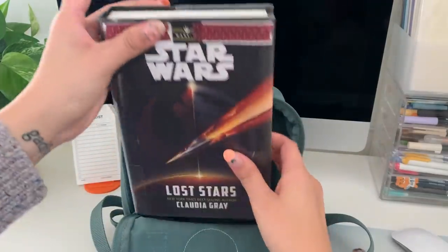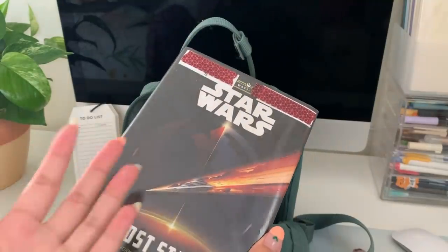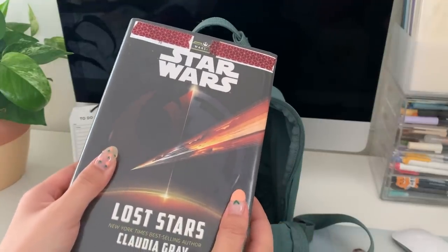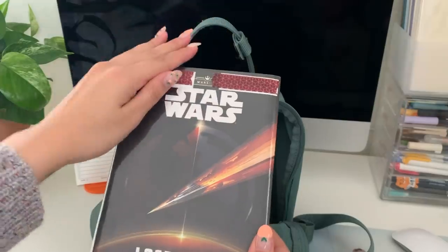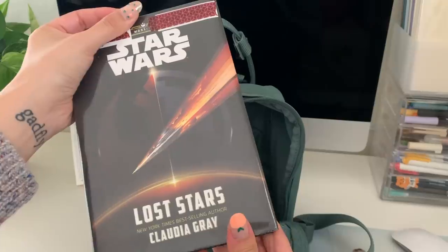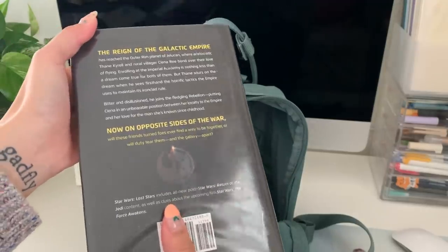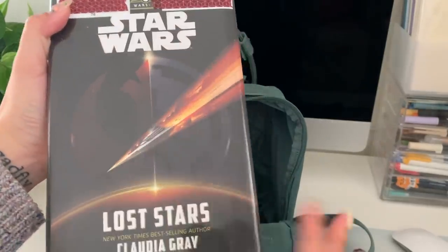I always bring a book or a video game with me as some type of entertainment. I don't always use it but just in case no one's around or I'm waiting by myself for a long time, I want something to do. This is from the library — hence the washi tape at the top covering the city name. This is a Star Wars novel; I haven't read any Star Wars novels before but I wanted to try. I'll let you guys know what I think on my blog.